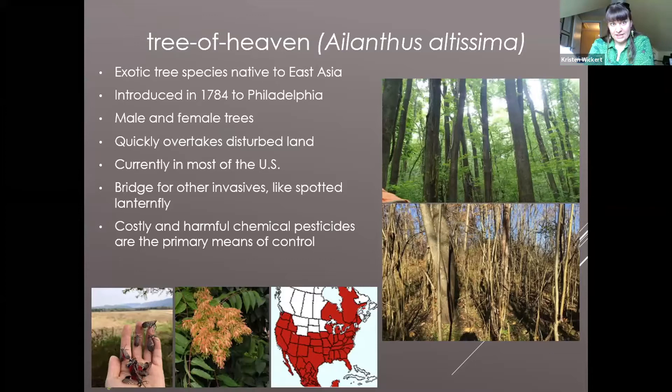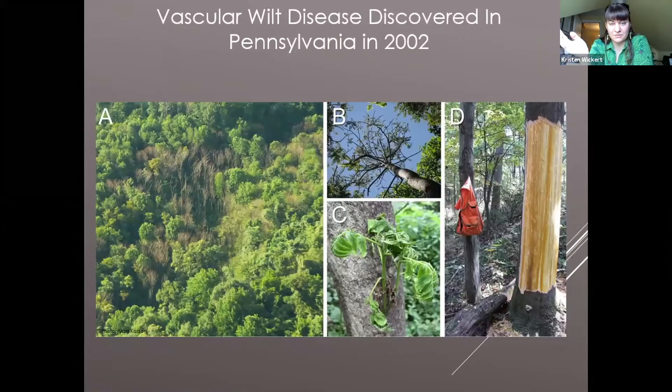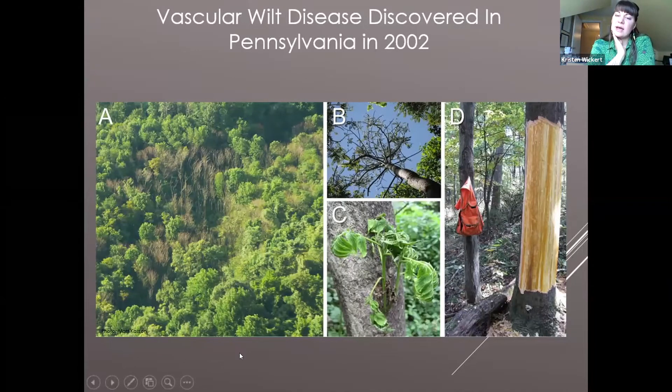In 2002, a vascular wilt disease was found occurring on tree of heaven. These symptoms were found in central Pennsylvania, occurring only on tree of heaven — symptoms such as bare canopies, leaf drop, wilted foliage as you can see in images B and C. And underneath the bark in image D were these large, colorful vascular stains.